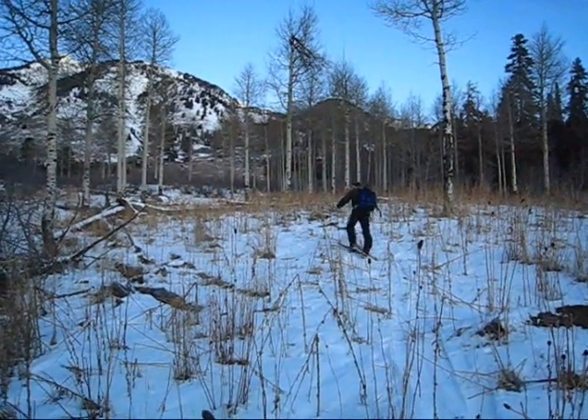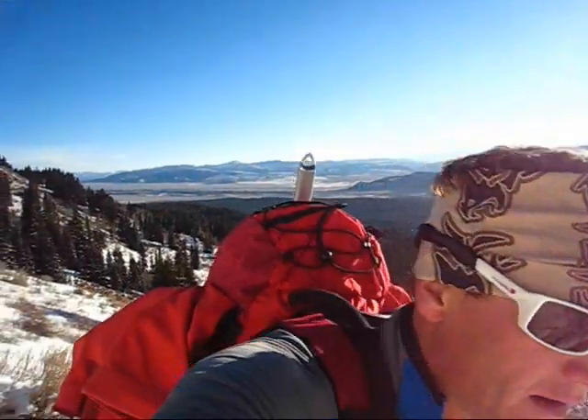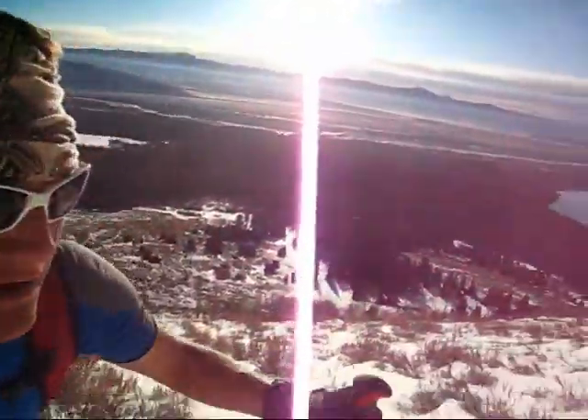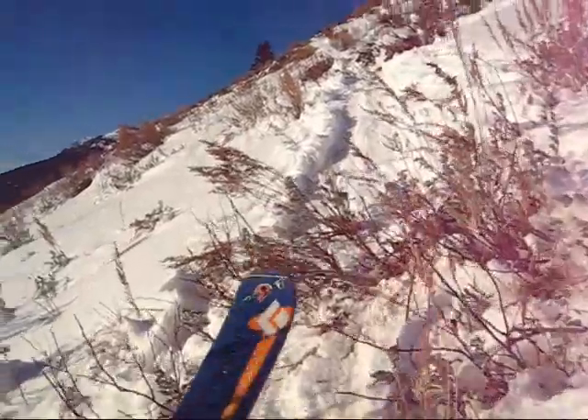Skinning among the cattails down low. After debating about our approach route, in the end we opted to go up Wimpy's Knob and through the sagebrush on the lower faces. Getting ready to descend into Static Draw, we spy the east face of Static Peak.